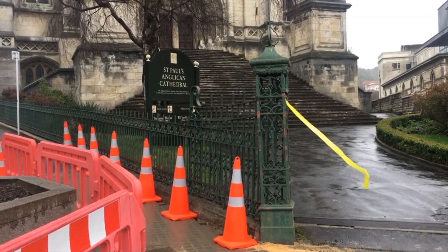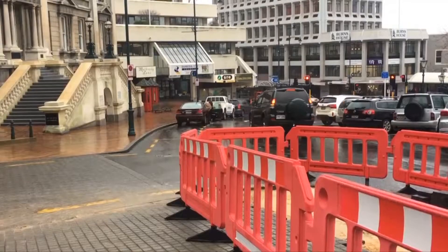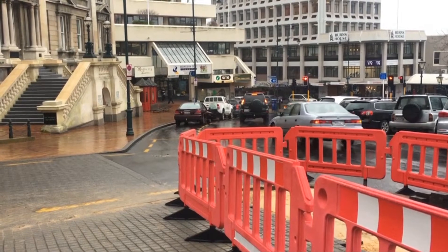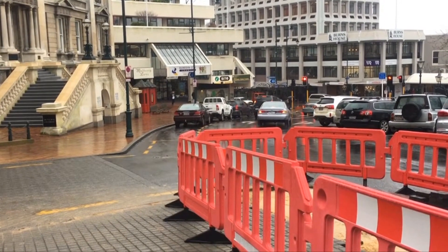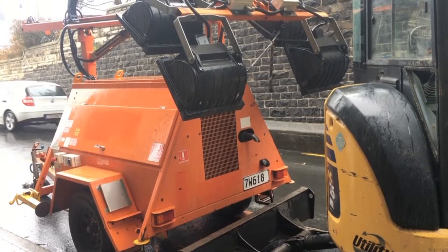The trial extends along the footpath from Upper Stuart Street in front of St Paul's Cathedral to George Street in front of the Civic Centre. The installation will be completed over the next six weeks, with the pavers likely to be in place for a few years.